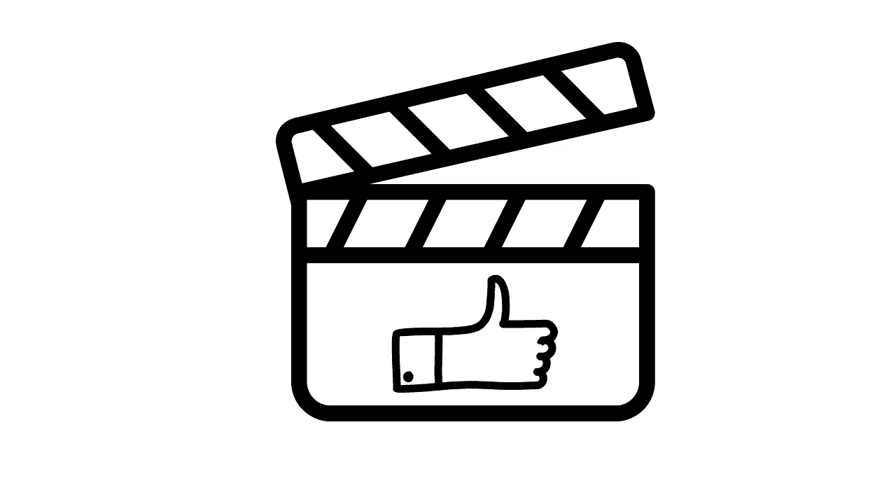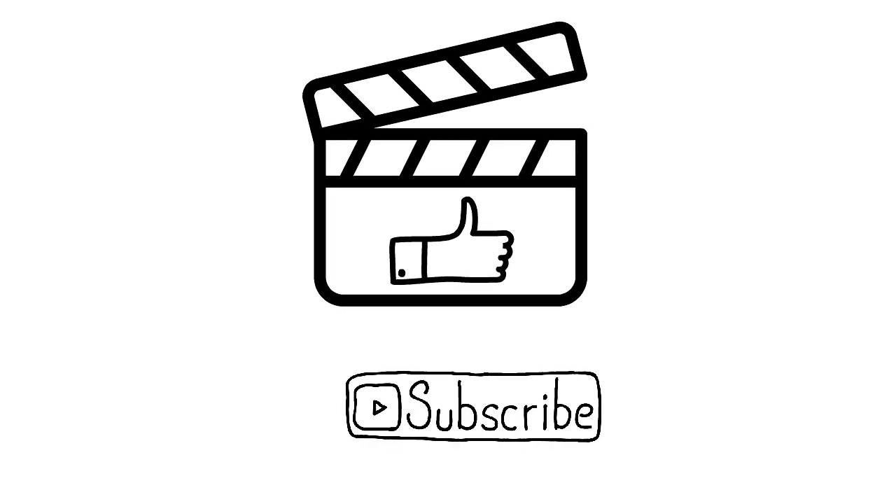And with this, the video is concluded. If you learned something from the video, make sure to hit the like button. For more updates, subscribe to the channel. Thank you for your attention.